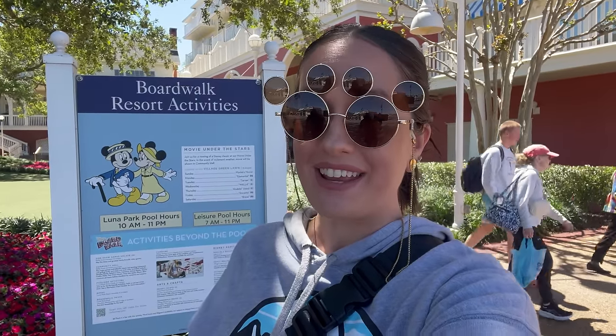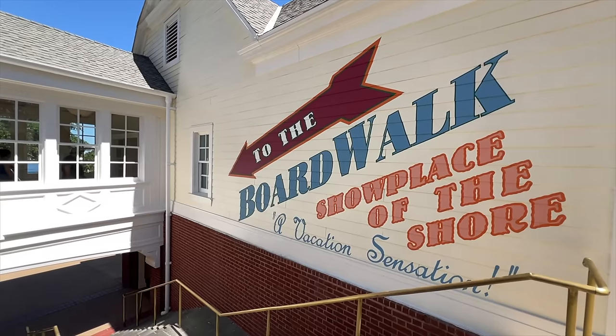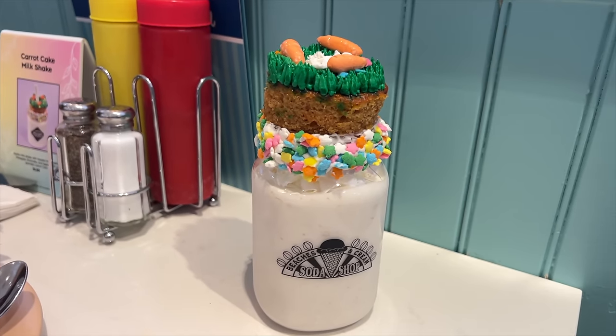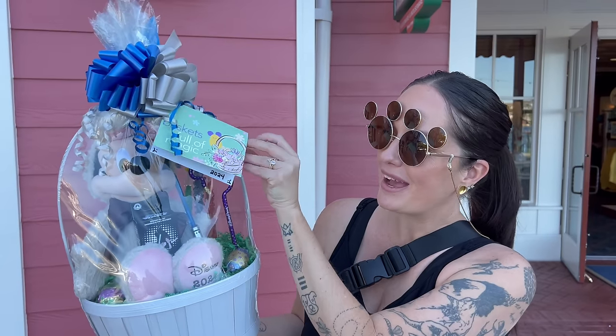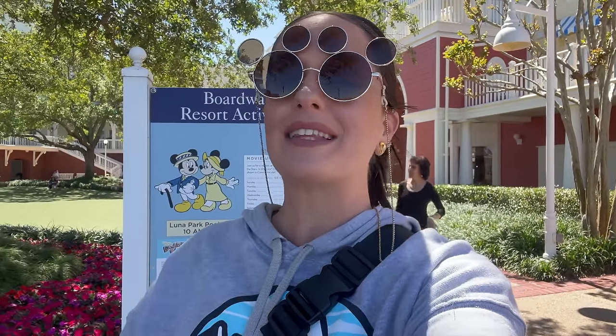Hey gang, it is Easter weekend here at Walt Disney World and I decided to come hang out on the boardwalk. We're going to eat at their soda shop, Beaches and Cream. I even want to show you an area where you can build your own Easter basket. I think they even have some decorations here we can look at. It's just a beautiful day here in Florida, so I'm going to live it up and do all the Easter things here on the boardwalk.